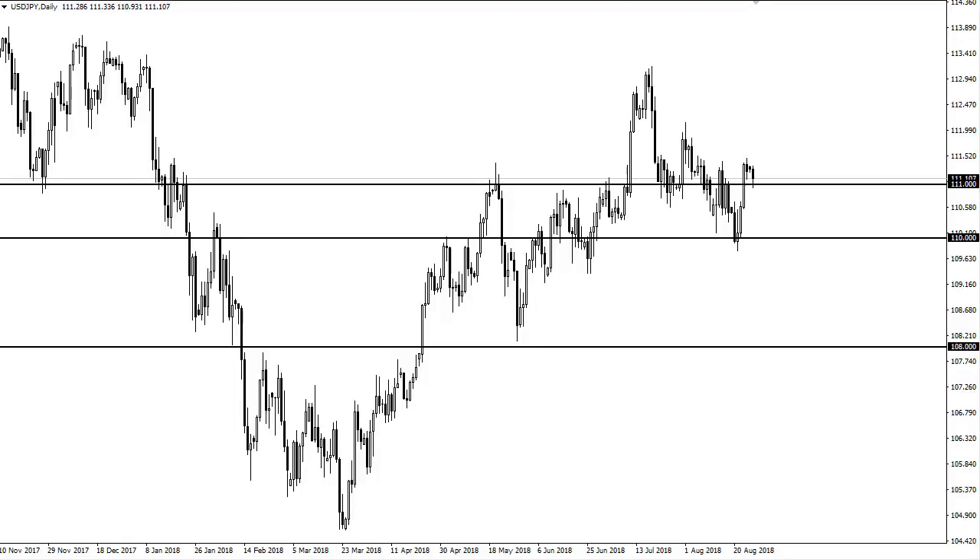From Daily Forex, this is Chris Lewis. I'm looking at the dollar yen and Aussie dollar pairs for the upcoming 28th.